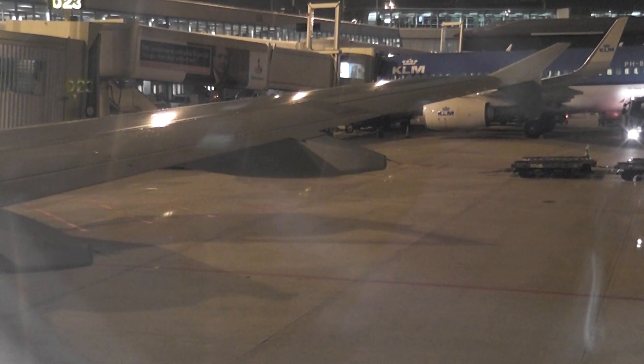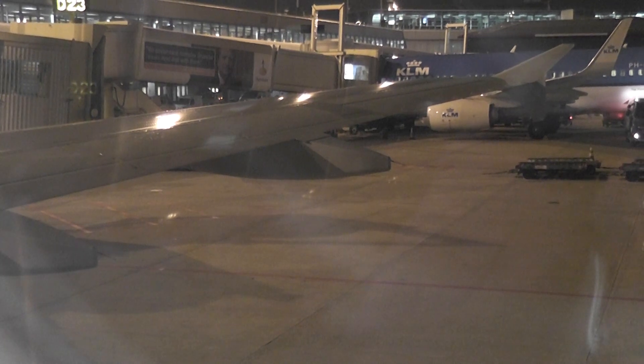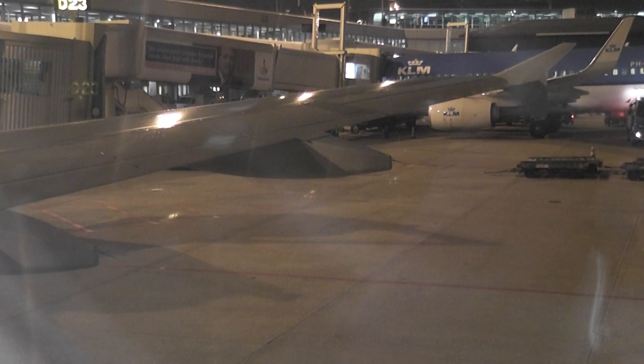Finally, there is extra safety information in the seat pocket in front of you. We ask you please to study this now. We will be dimming the cabin lights here in Amsterdam and again for landing at Cork. This is normal safety procedure.